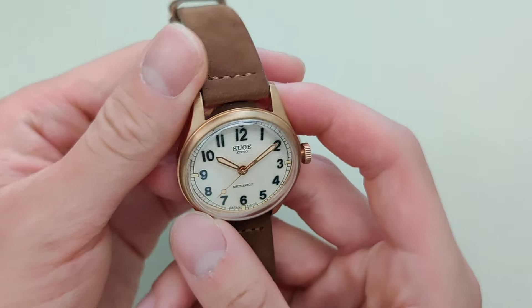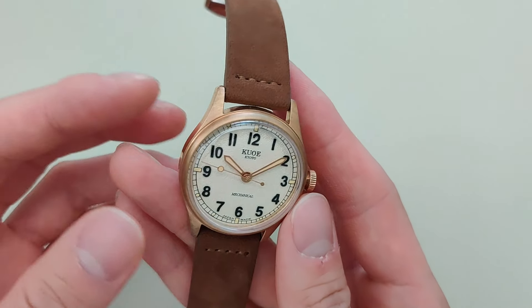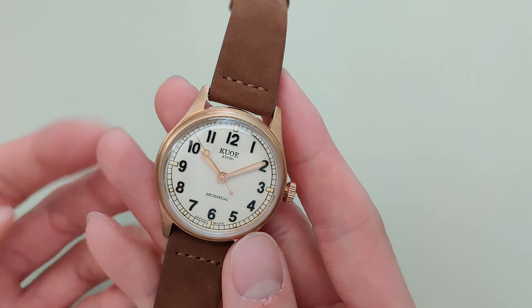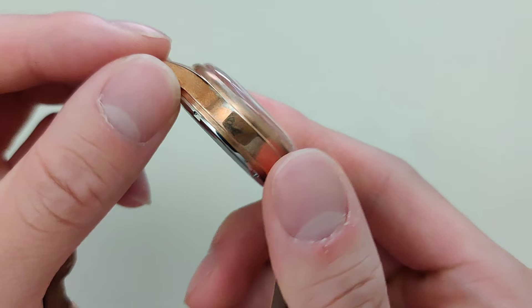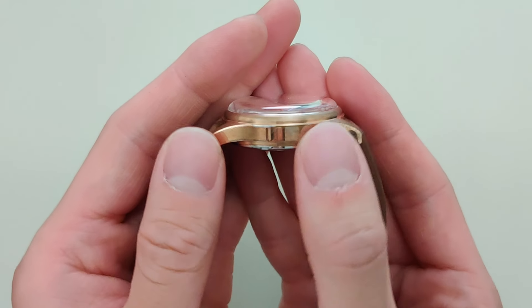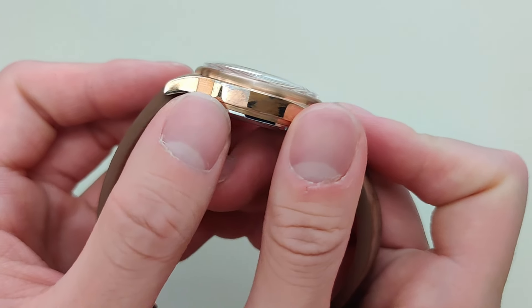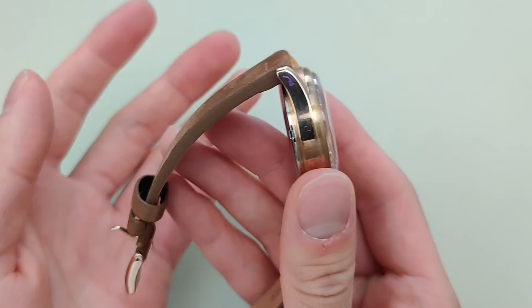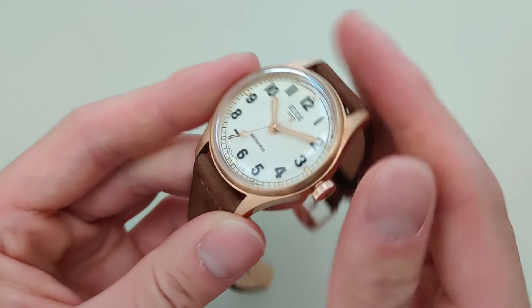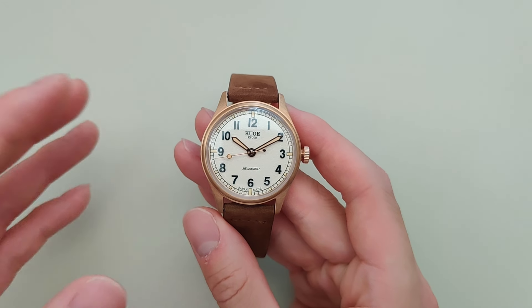The appeal — or detriment — of bronze cases is that they have patina. The case will actually oxidize and show aging over time, whereas something like stainless steel or 18-karat gold won't. Those might show scratches, but the color won't change. You can see here the patina has already started — it doesn't look new anymore. There's some discoloration on the side of the case. Those aren't smudges — those are permanent patina. I've only had this watch for two weeks and you can already see some aging on the case. Some people like that because it makes the watch feel vintage, and each watch patinas differently, which makes it more personal.